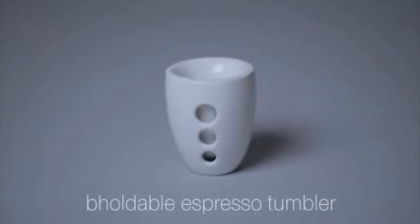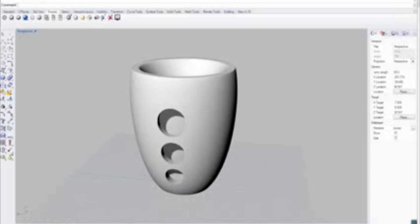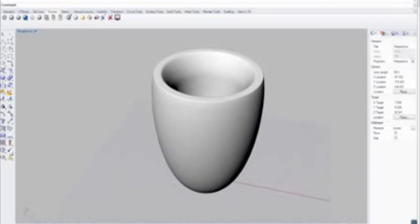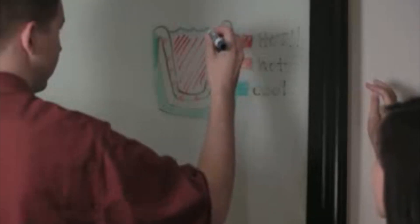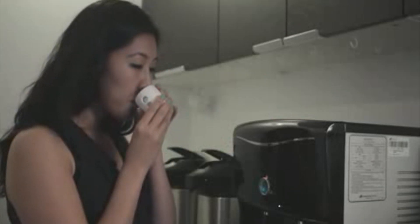One of the problems of ceramic cups is that they can be too hot to hold when there is hot tea or coffee inside. The way we solve this problem is to make a double-walled cup. We decided to experiment with this and see how it would go. Heat does not transfer to the outside wall — now you can drink happily.